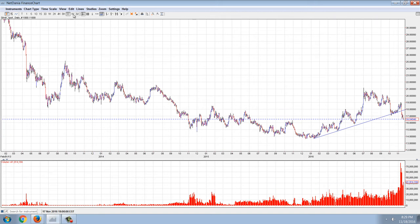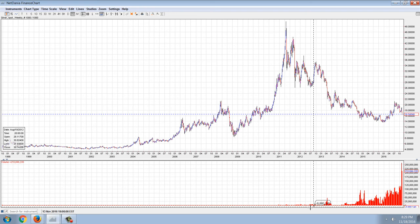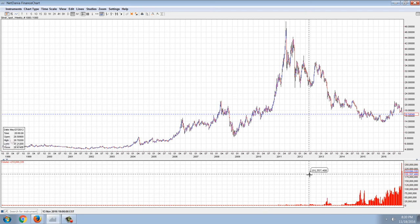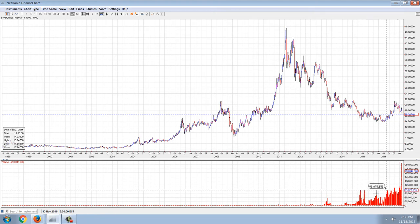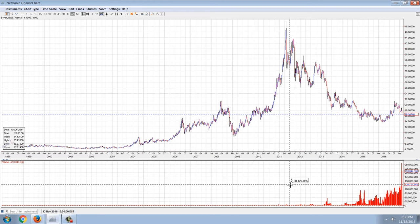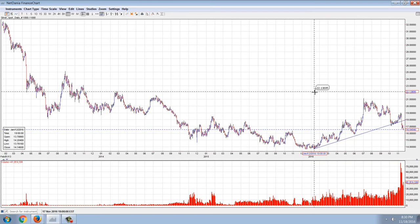Let's go out to the weekly. I've covered before how the volume in silver is increasing exponentially. It's going absolutely insane, and you can see this recent volume is something like we've never seen before.